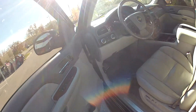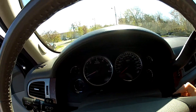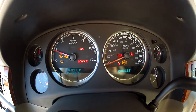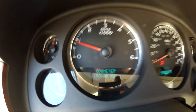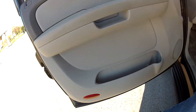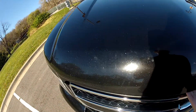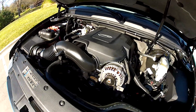Go ahead and start this up so you can hear it run. As you can see, there are no check engine lights on. Here's the Vortec V8 engine.